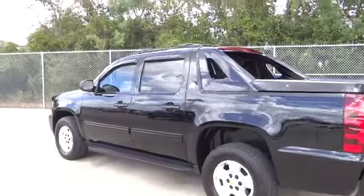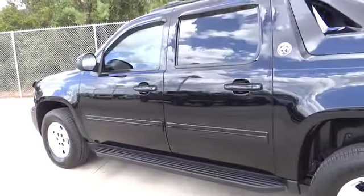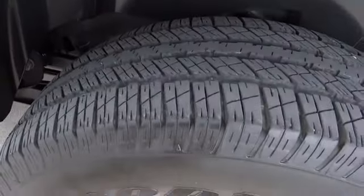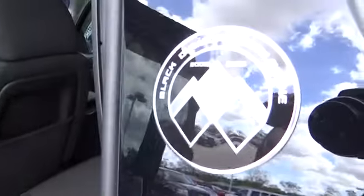Remote power door locks, daytime running lights, tachometer, heads-up display, tilt steering wheel, power heated outside mirrors, trailer hitch receiver.